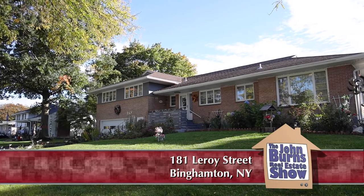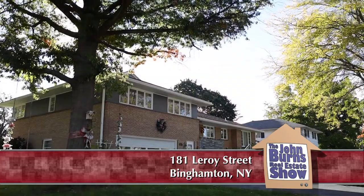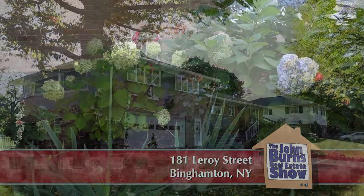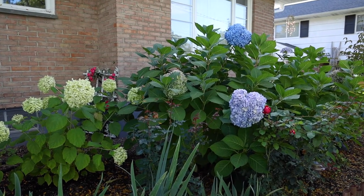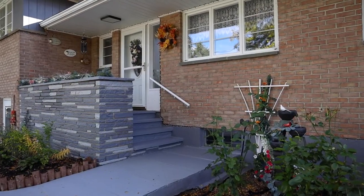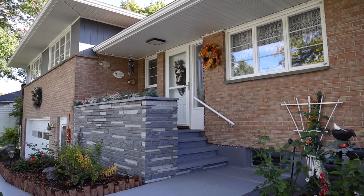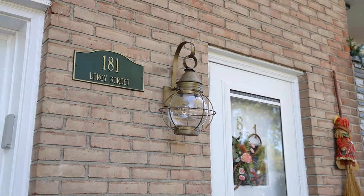Hi, I'm Yelena Reporyeva and we are at 181 Leroy Street in Binghamton. We're on the west side of Binghamton, which is probably one of my favorite parts of the Tri-City area. I would love to show you this house. The owners have done so much beautiful work outside and inside — perennial gardens. It's a beautiful home with brick and stone. Let's go and see inside.